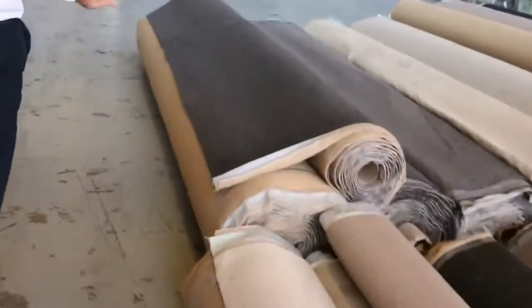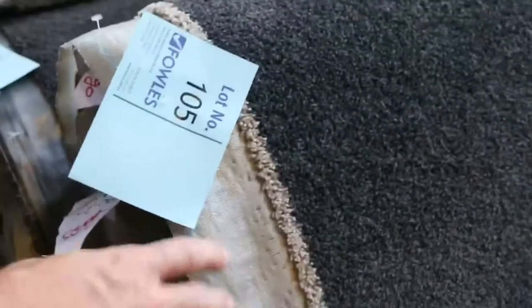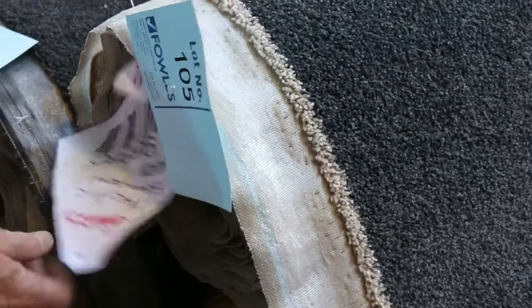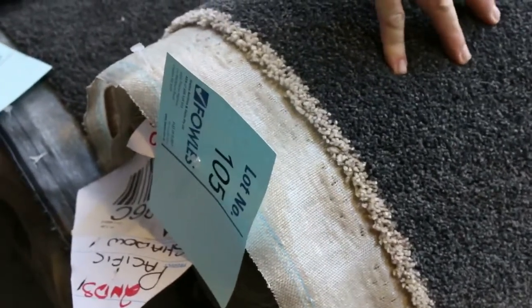Over this way, more twist piles and cut piles here. Nice solution-dyed diagonal and charcoal carpets, this one. This is lot number 104 and 105. They're the same. So we'll put them up together, get the choice of taking either one or both. I've got a 7.2 and a 23.9, so that gives you over 30 metres there. For a carpet which normally retails $120, I reckon around about $30 to $40 a metre there.